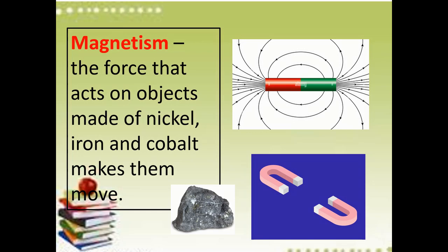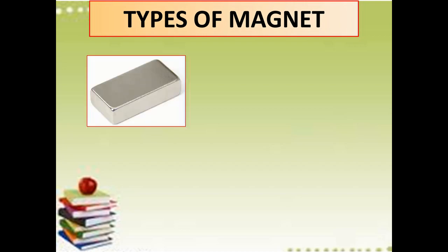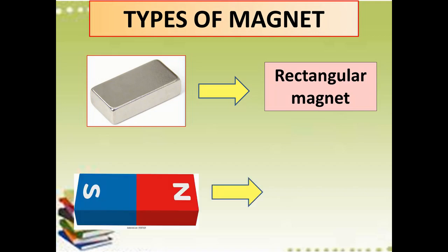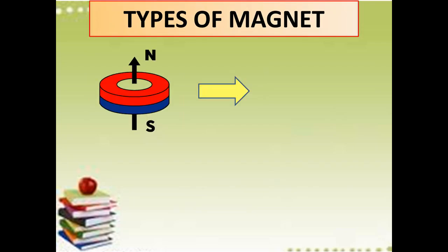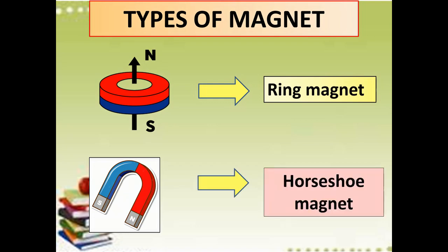There are some types of magnet. The first one is the rectangular magnet. Next, we have the bar magnet. Third, we have the ring magnet. And last, we have the horseshoe magnet. These are the four types of magnets that we mostly use in science experiments.